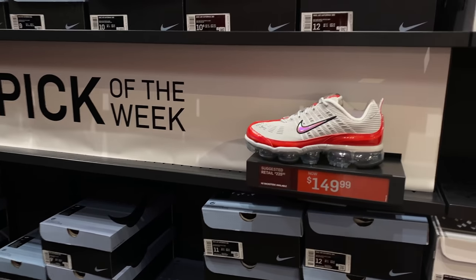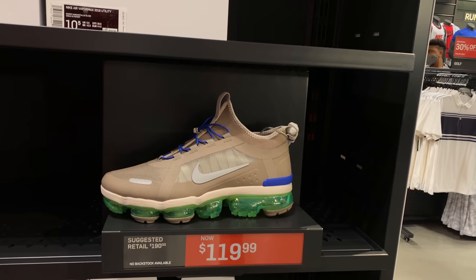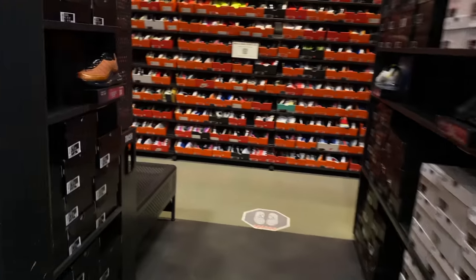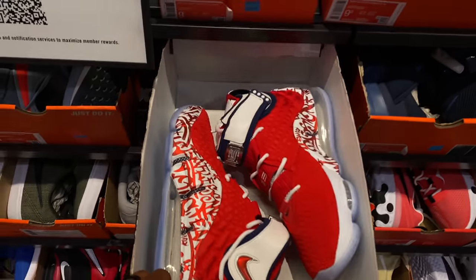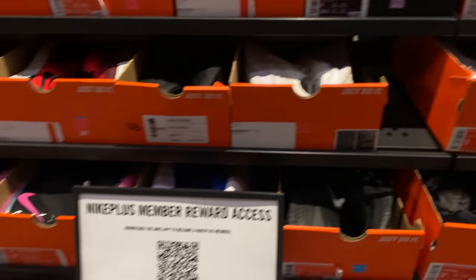But $150 is the price, though. What the hell are these — VaporMax? Yes, these are the 2019 utility joints. We got the hash wall. Let's take a look at the hash wall real quick. So on the hash wall, man, we got these LeBrons — the graffiti joints in red — $225 with an additional 20% off.